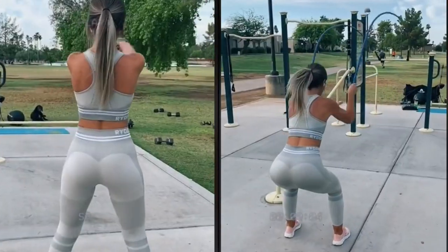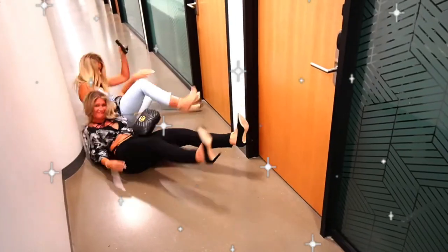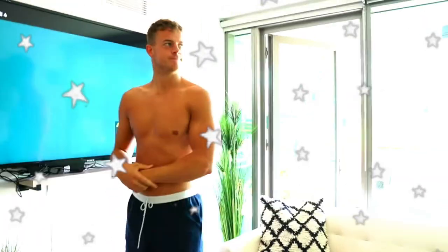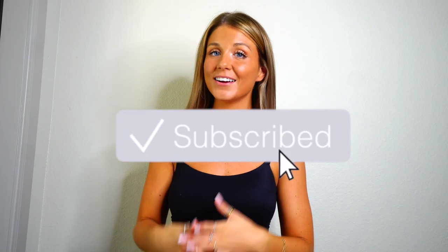Hi, I'm Caressa Nicole. What is up you guys? My name is Caressa Nicole. If you're new here, hopefully you like my vibe and subscribe. If you're not new here, you're already an OG.